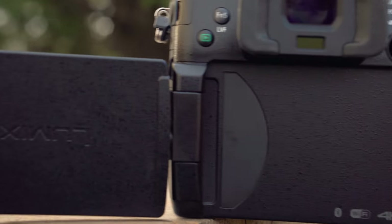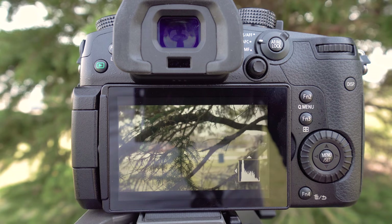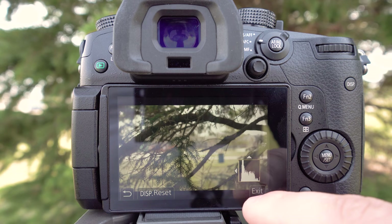It has a flip-around touchscreen at 1.68 million dots. It's pretty nice and bright — I don't think it's quite as bright as the X-T2 screen, but it's just as good. It's nice having a flip-out screen so I can see myself and check focus even when I'm kind of far away. The autofocus system has 255 autofocus points in both photos and video.